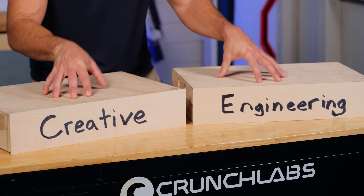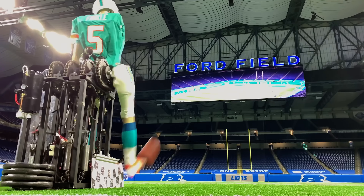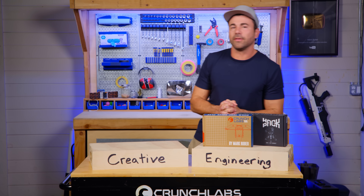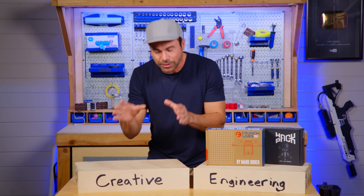Now as you probably know, I've been doing creative engineering on my YouTube channel for over 14 years. Now with Buildbox and Hackpack, we've got the engineering part covered, but we've never had anything to target the creative part.